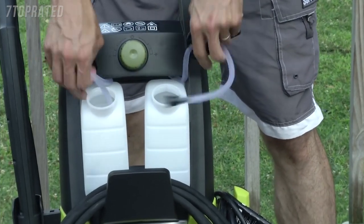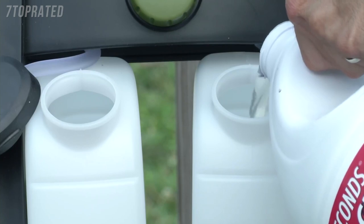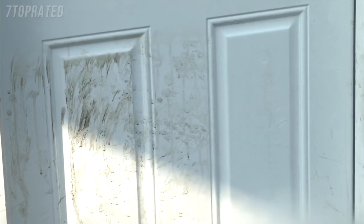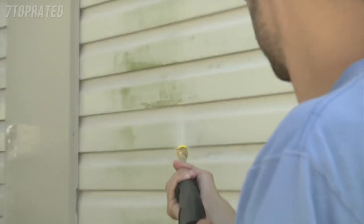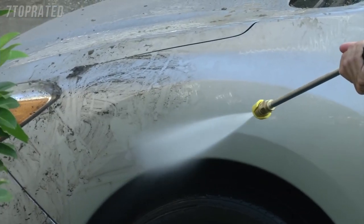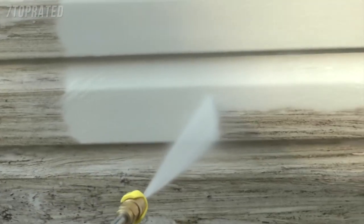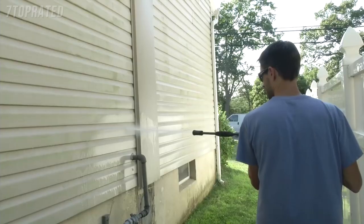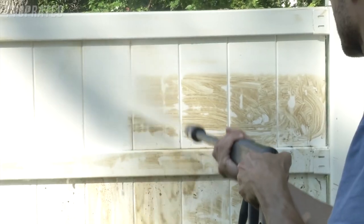Clean smart with Pressure Joe's built-in total stop system to save energy and prolong pump life. Mix it up with two onboard detergent tanks — fill one with this, another one with that, and you're ready to fight dirt. From porch to patio, siding, shutters, wooden decks, furniture, and cars, Pressure Joe cleans them all. Weighing only 31 pounds, Pressure Joe wheels easily from one dirty job to the next.